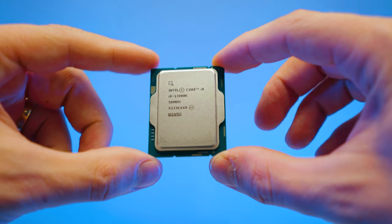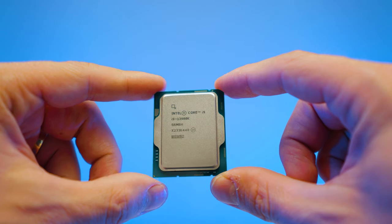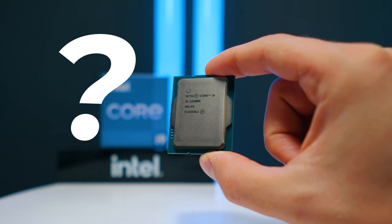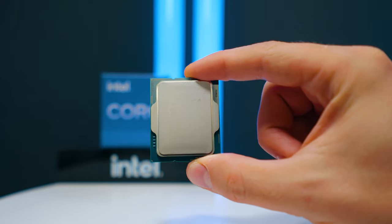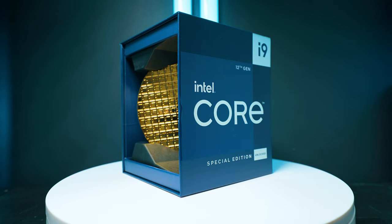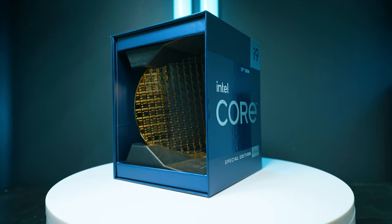So what processors are we comparing in this video? We're comparing the 7950X from AMD to the Intel 13900K, 12900KS, and 5950X from the previous generation. The reason we're not adding the 12900K is that it's quite a bit cheaper, so the value would heavily favor it — the 12900KS is more aligned in the price bracket with this processor.